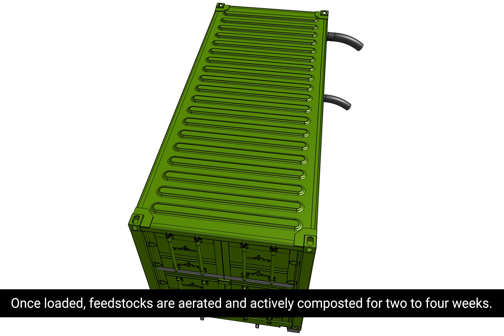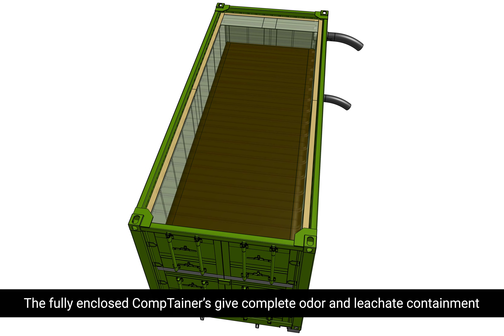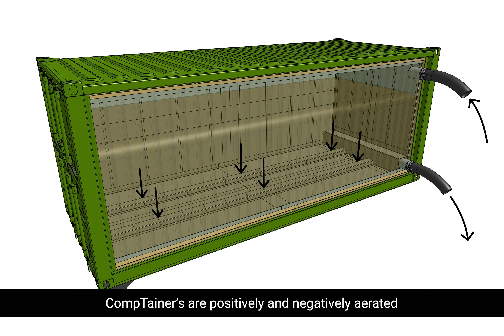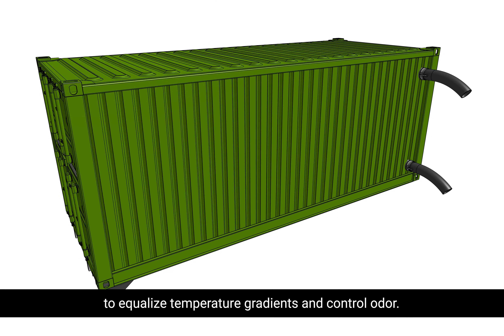The containers are then filled with a ground feedstock mix via a small bobcat-style loader or a conveyor. Once loaded, feedstocks are aerated and actively composted for two to four weeks. The fully enclosed containers give complete odor and leachate containment throughout the composting process.